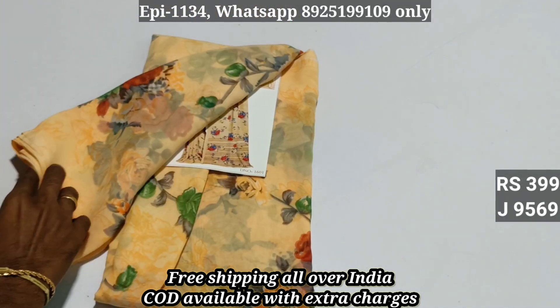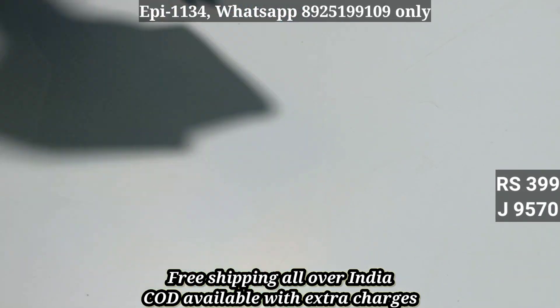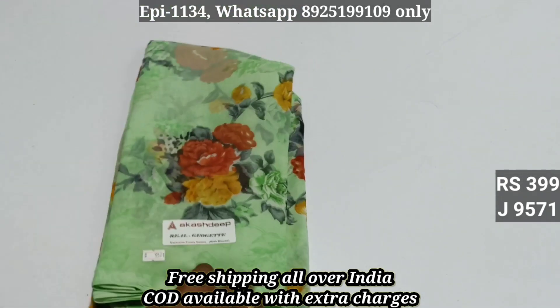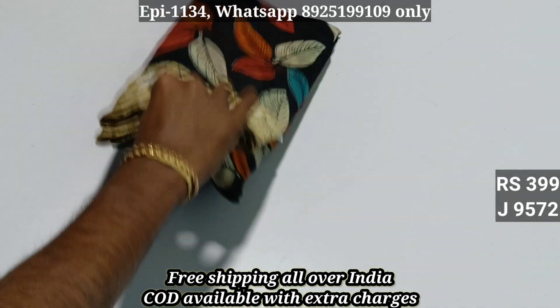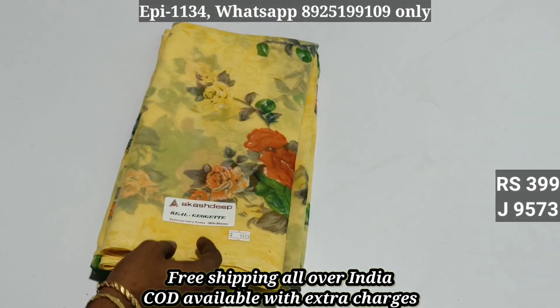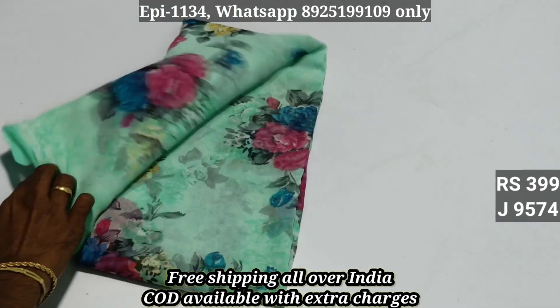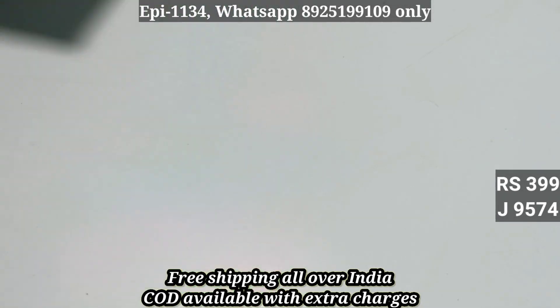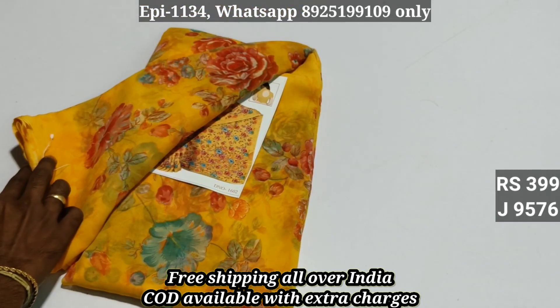9569, 9570, 9571. Continuing through the collection.